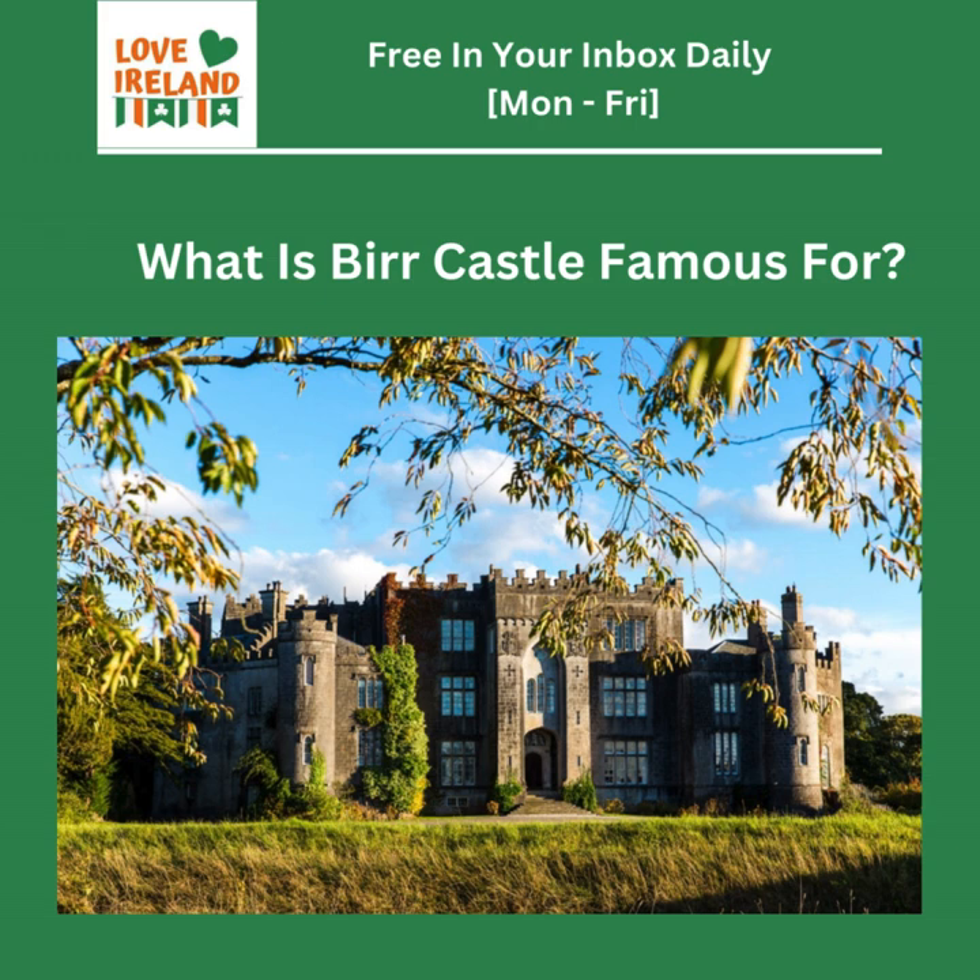Before we go any further, we need to address a food myth that the Love Ireland newsletter brought up. I had no idea that corned beef and cabbage — that staple of St. Patrick's Day celebrations — might not be as Irish as we think. It's one of those fascinating things, how food traditions evolve. Corned beef and cabbage as we know it today actually has its roots in Irish-American history, rather than being a dish brought over directly from Ireland.